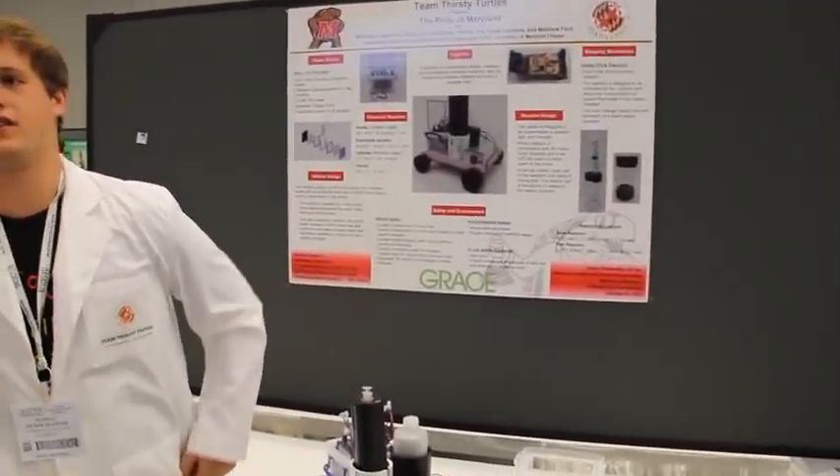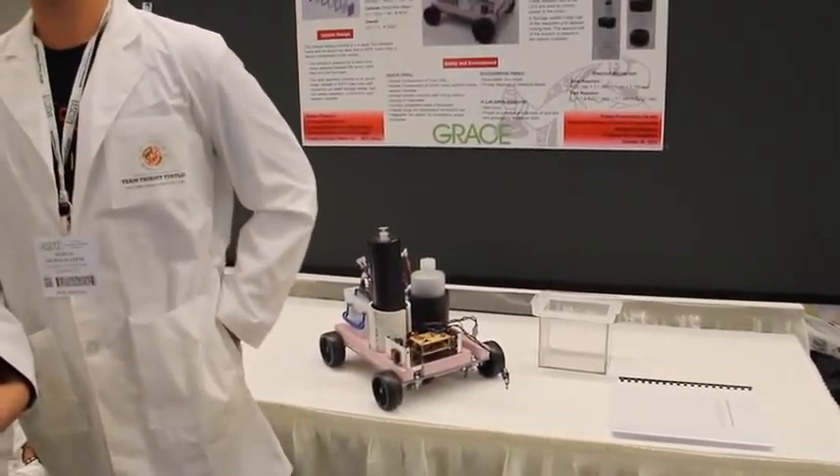Our team name is Thirsty Turtles and our car is the Pride of Maryland. We're the Thirsty Turtles because we're the Terrapins — that's our school mascot, the turtles — and our thirst to win. We're ready to win. Good luck with the competition. Thank you very much.